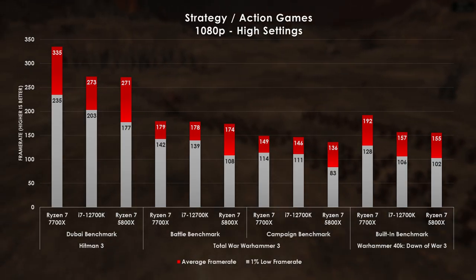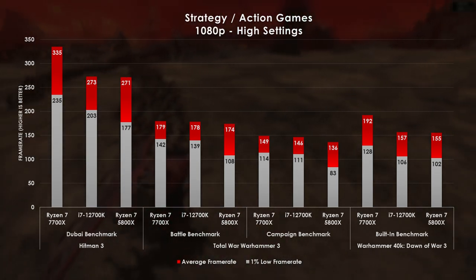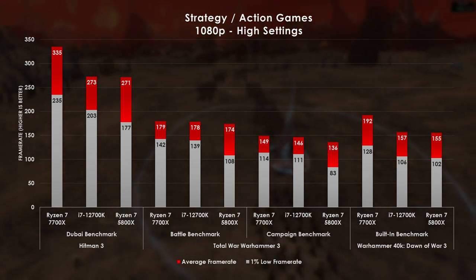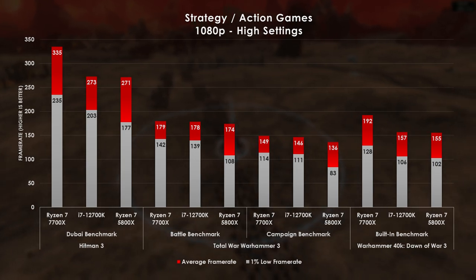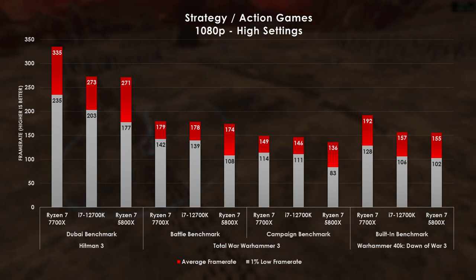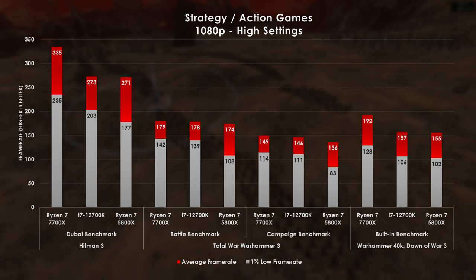Last up are our strategy and action games. I've benchmarked a handful of different missions and environments to give a more realistic approach to what you'll see in real gameplay. Dawn of War 3 shows similar behavior as Fortnite, however we are far less susceptible to anything above our monitor's refresh rate in this game. Total War 3 surprisingly shows consistent results across all of the different samples today, though the 5800X only lags behind with less than stellar 1% lows. Last is Hitman 3's Dubai benchmark — the 7700X gains yet another win, speeding ahead by 24 percentage points compared to the older processor.